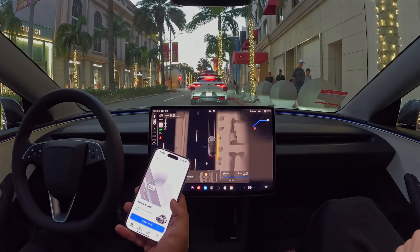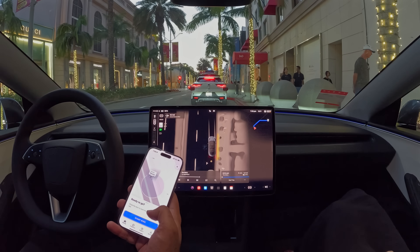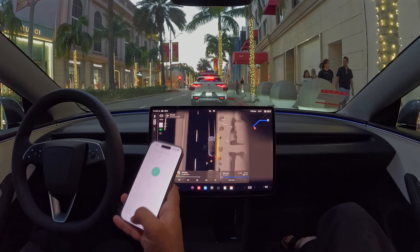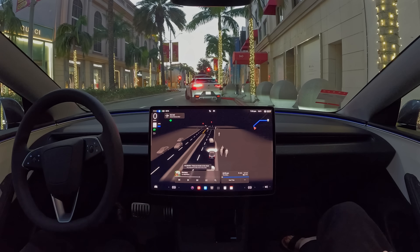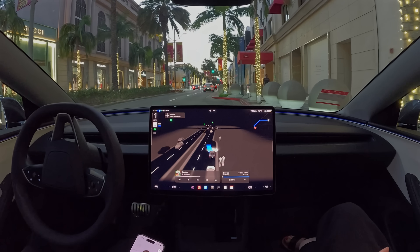Hey everybody, we're going to do a Waymo versus Tesla FSD 12.5.1.1 test. Let's hit start on the Waymo, get it to go, and we'll hit start on FSD as well. So they're both off. I think they're going to take the same route. Let's go.